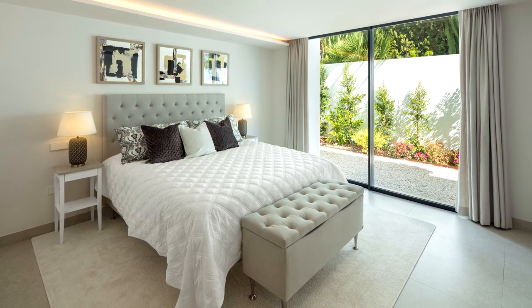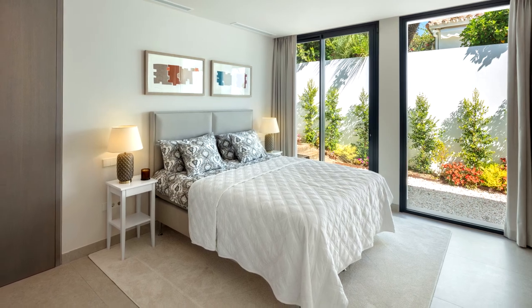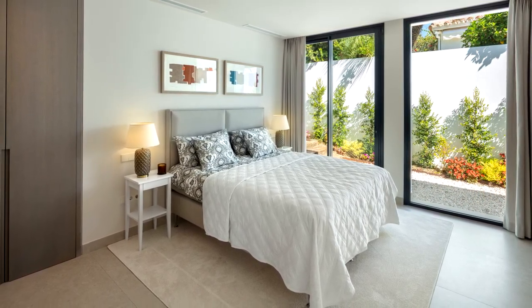The villa has five bedrooms including the master suite and a separate suite for guests or staff, plus three other guest bedrooms.